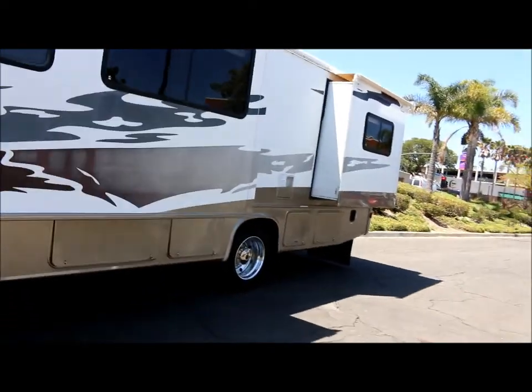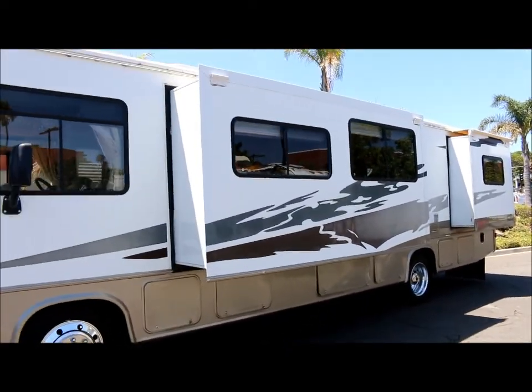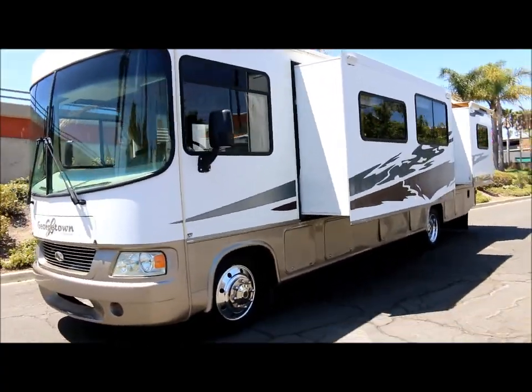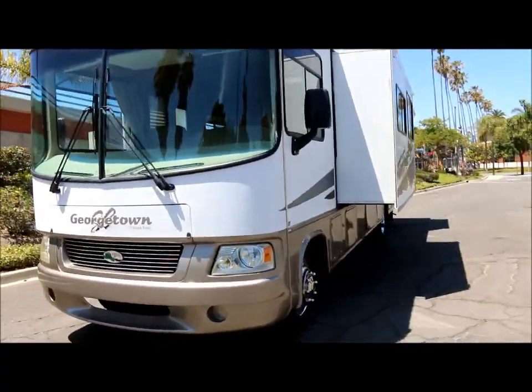Let's go ahead and make our way into the inside. If you have questions about the coach, feel free to give us a call. Our phone number is 805-486-6424.